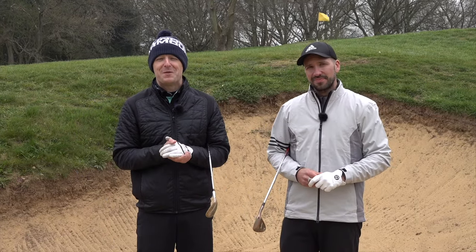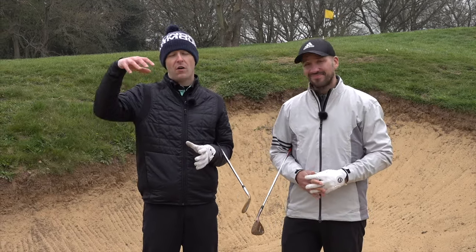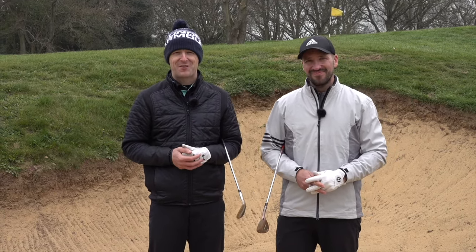I hope you really enjoyed this video. If you did, please share it with some people who need some help with their bunkers. A massive thank you to Peter for coming here. He's got all the details of his YouTube channel in the description below. Until next week, have a great golfing week.